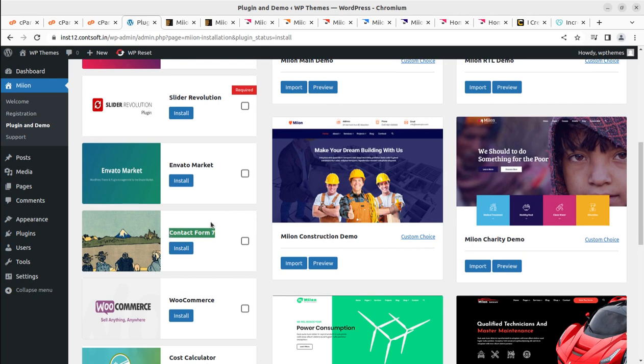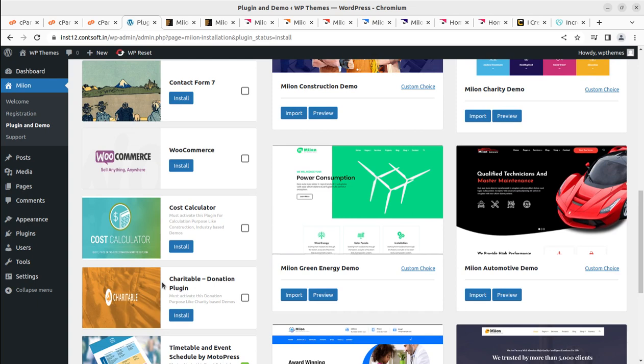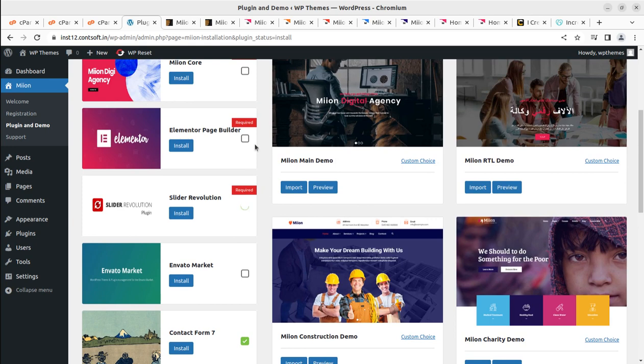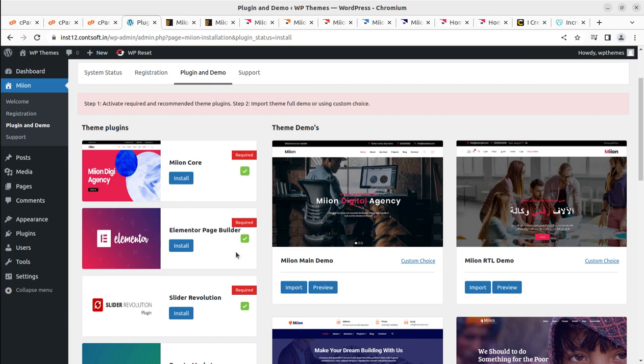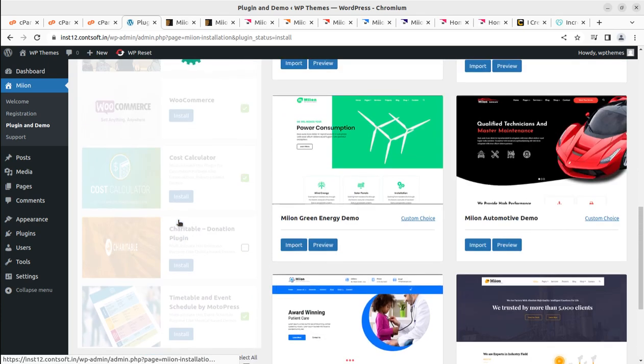Additional plugins include: Charitable (required for donation or NGO layouts) and Timetable Event Schedule by MotoPress (for any layout with event features). I'm selecting Timetable but skipping Charitable since I won't be using that demo. I'm choosing WooCommerce to show maximum features, Contact Form 7, and Slider Revolution for hero images. Elementor is required. I've chosen all required and recommended plugins I want to install and I'm now clicking Install and Activate.